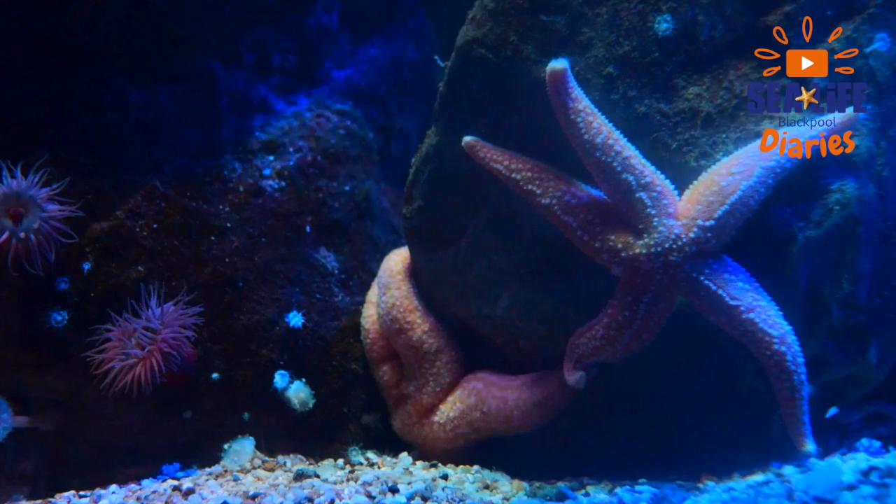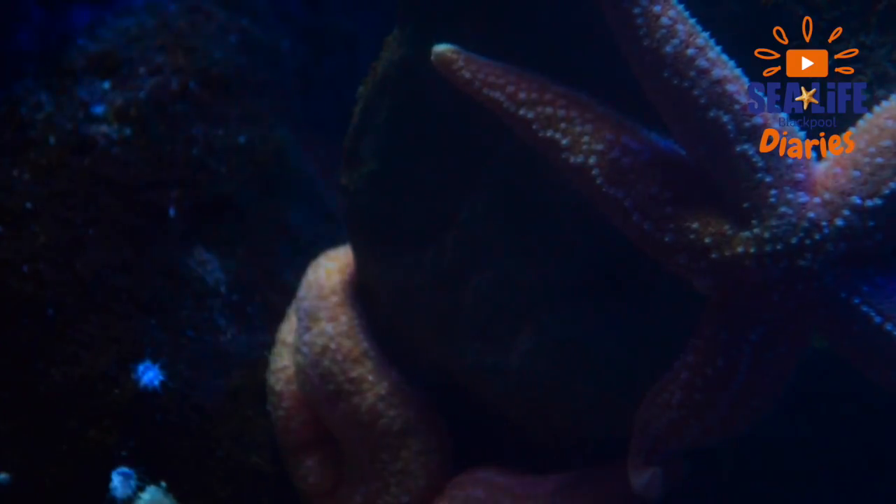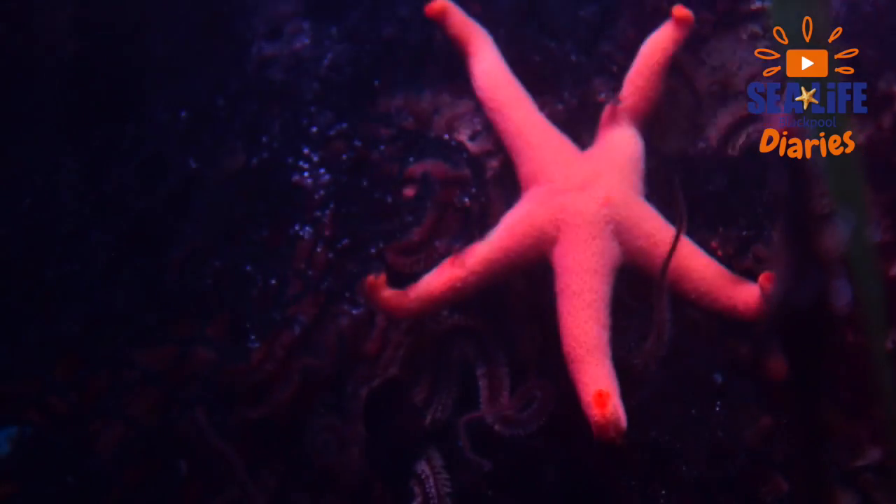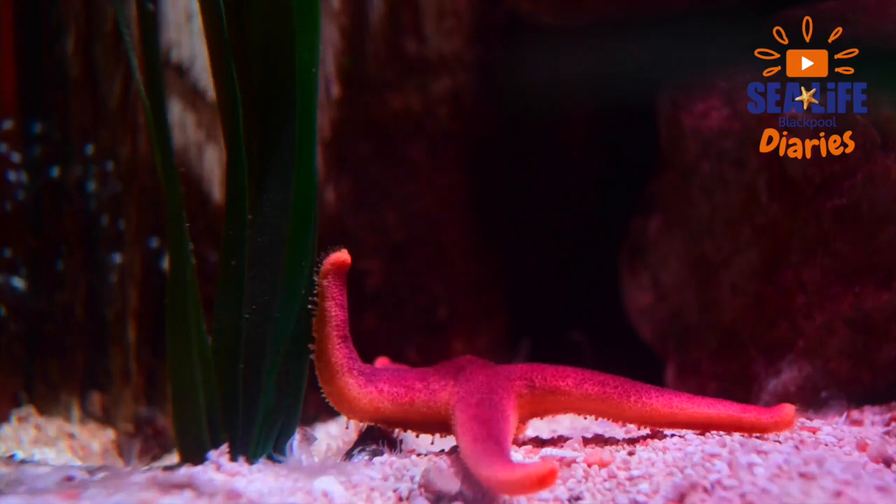Did you know that we've got some really amazing starfish just off the coast of the UK? Just literally across the road from Sea Life, we've got some amazing starfish called the common starfish. They're a bright orange colour and they're really cool.